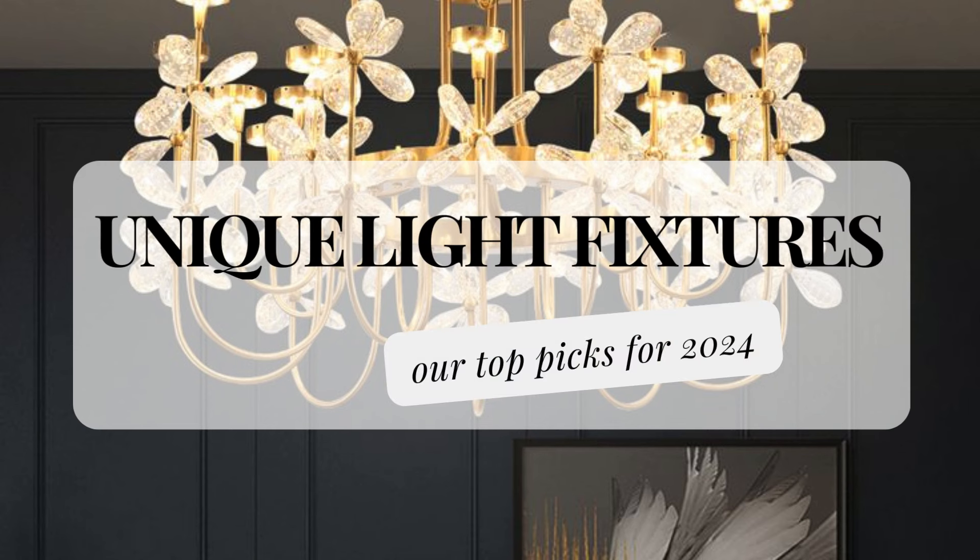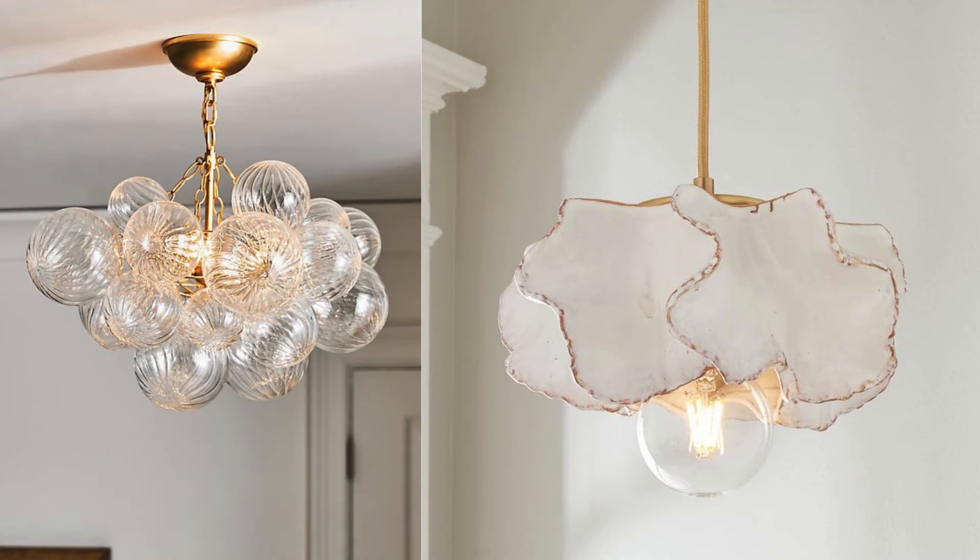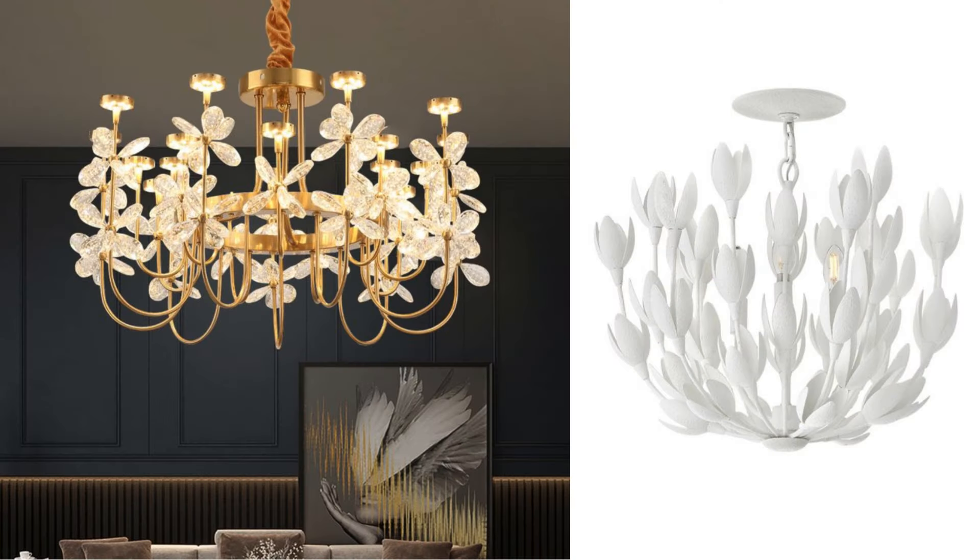Welcome back to my channel. In today's video, we'll be discussing the interior design trends of 2024 that I believe will stand the test of time. These trends are currently very popular, and I think they will continue to look great in the future. We won't be talking about trends like subway tile or white kitchens, but rather focusing on current popular choices that I believe will remain timeless. Let's get started.